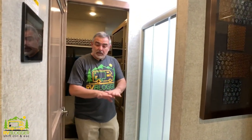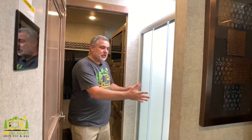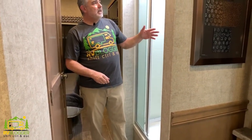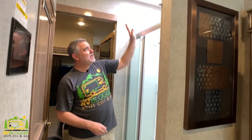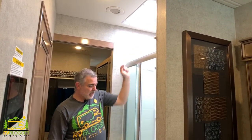Coming back further into the RV is the bathroom area. Susan loves this kind of bathroom setup because it's got the shower on one side — a really good-sized shower with plenty of headroom and a skylight overhead for extra brightness.